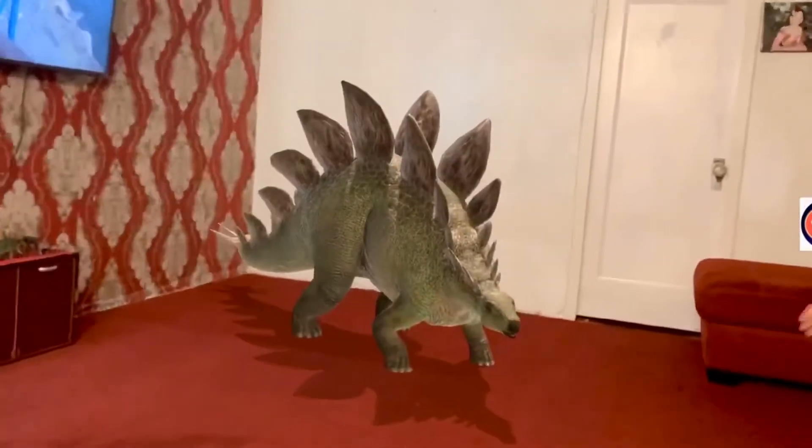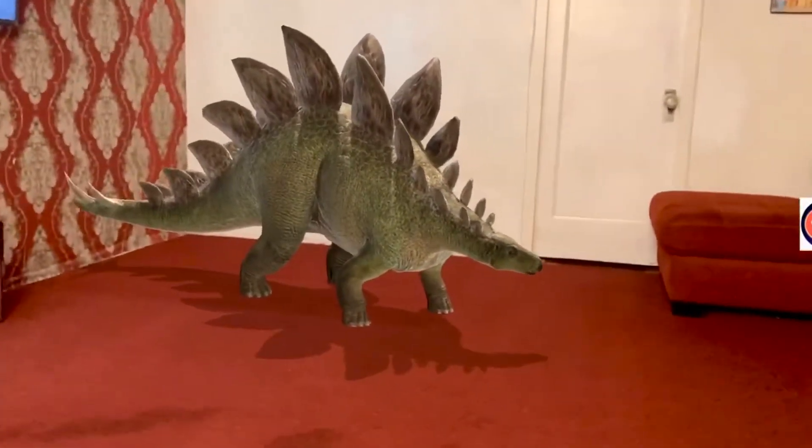We love it. We love playing football with the dinosaurs. With dinosaurs.